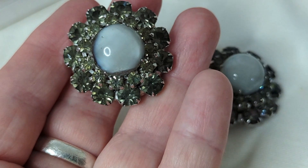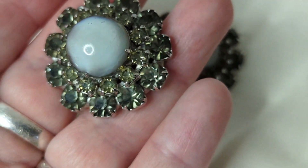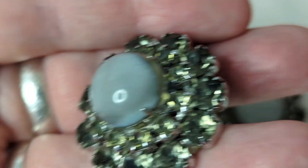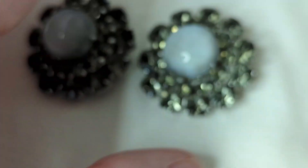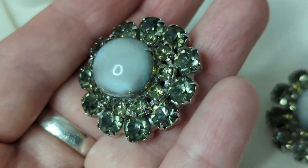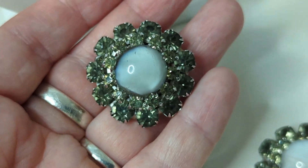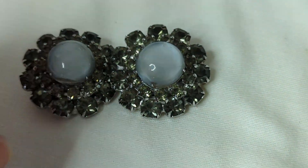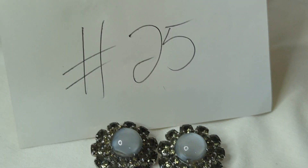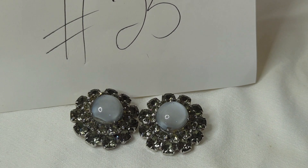Number twenty-five is a pair of clip-on earrings I believe are from the 1950s, in excellent condition. Each rhinestone is pronged and faceted. The center stone tested as glass, and I believe it's meant to look like moonstone — it is cold to the touch. The smoky-colored rhinestones really bring out that center stone. They're about an inch. These are $12, item number twenty-five.